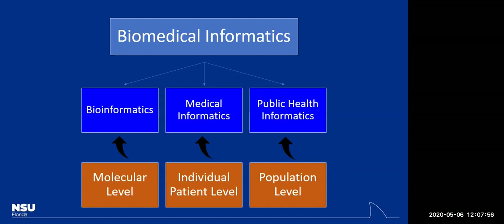All three branches deal with the utilization of health information technology, but at three different levels. Bioinformatics is the utilization of health information technology at the molecular level. Can you think of any innovative research being done at the bioinformatics level today?